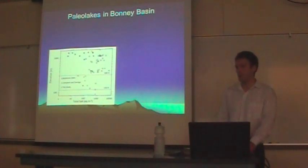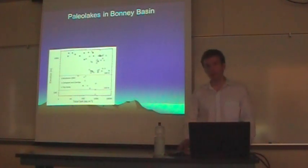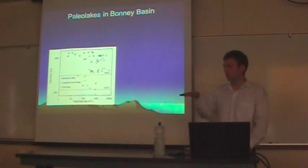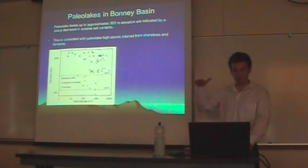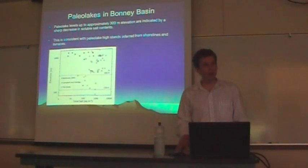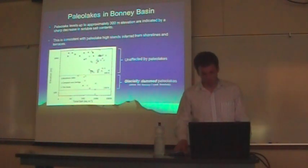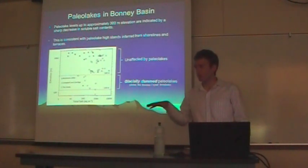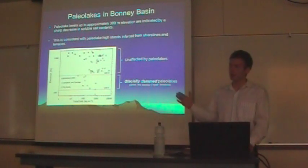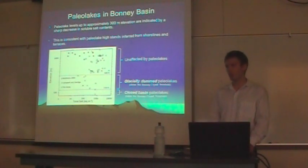Looking at whether these salt distributions indicate paleo lakes — first in Bonney Basin. A graph of total salt content versus elevation shows a distinct decrease in soluble salts below 300 meters elevation, due to leaching by paleo lakes that existed up to this level. This is consistent with paleo lake high stands inferred from strand lines and terraces. Soils between 116 and 300 meters are glacially dammed paleo lakes, lying above the Bonney Riegel threshold and thus requiring damming by an ice mass in eastern Taylor Valley. Soils below 116 meters are closed-basin paleo lakes.